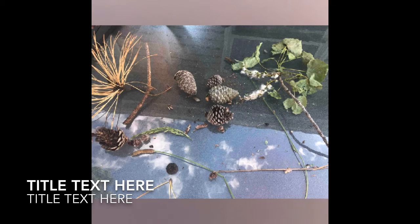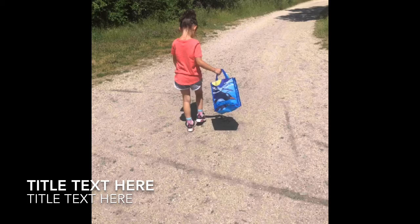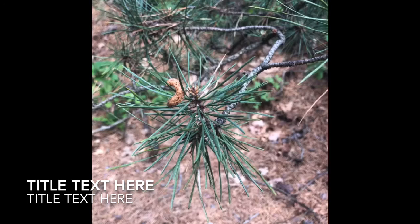Here's the collection of seeds that we found. Our favorite part was finding different types of pinecone seeds, or different stages of pinecone seeds.